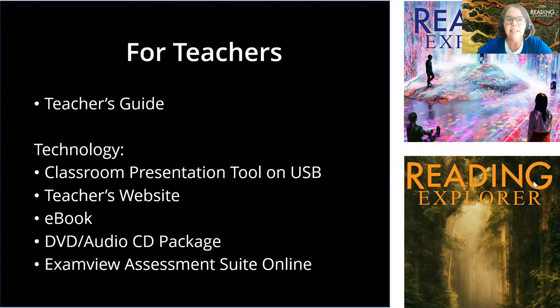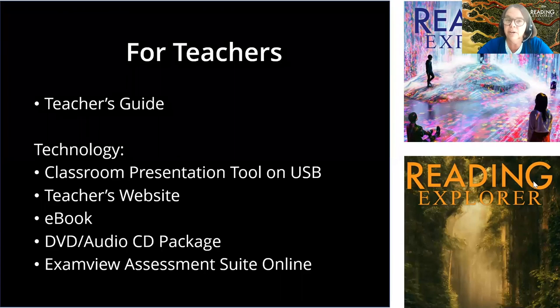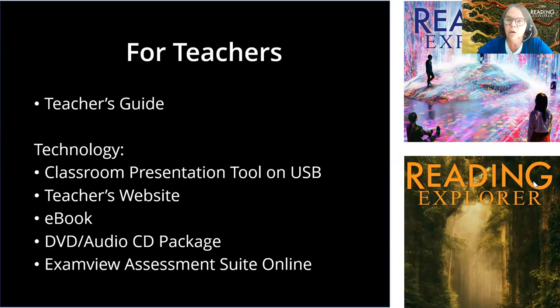Just so you know, especially as many teachers are transitioning from in-person to digital classrooms, there are many digital offerings here: a classroom presentation tool with all student book pages, audio, and video; a teacher's companion site with more materials; student ebooks; DVD and audio CD packages; and an exam view online. These are all perfect tools to use in person or in the digital environment.